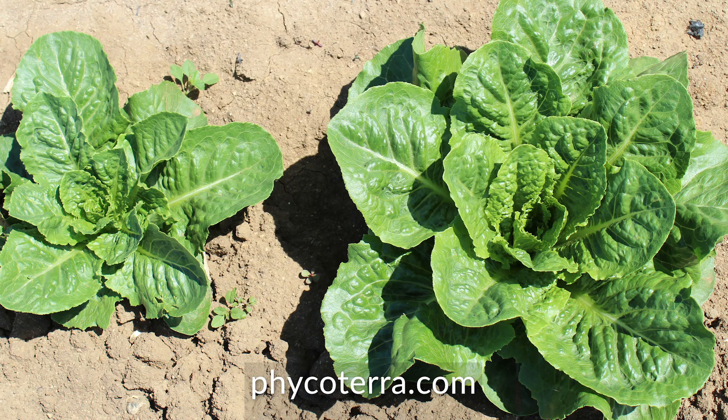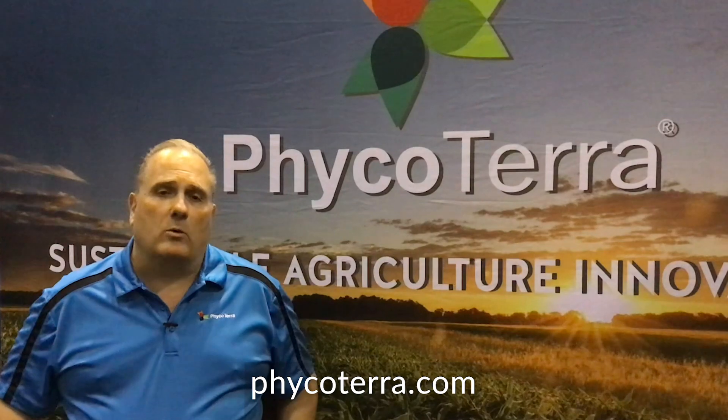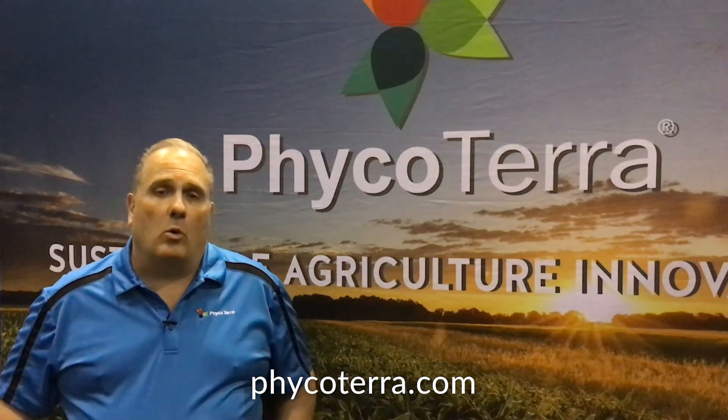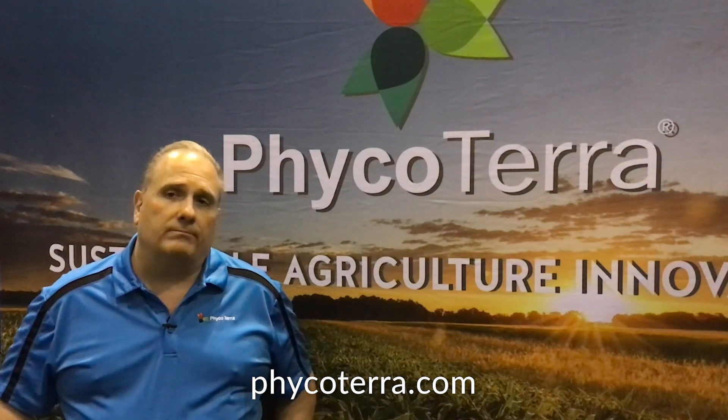The real value Phycoterra brings to growers today is we create a very low-cost solution to help other products that a grower may use — like other biological products or fertilizers — be much more effective at increasing the biological population in the soil.